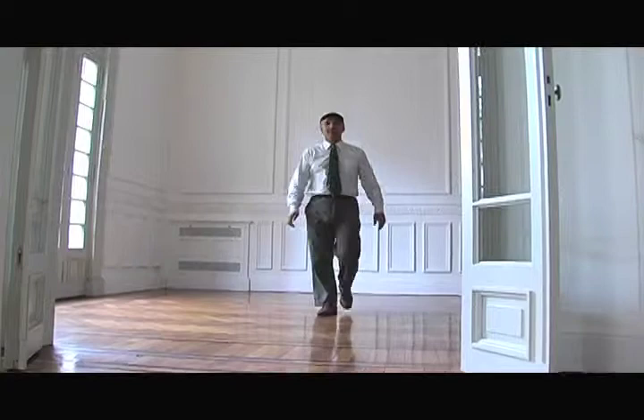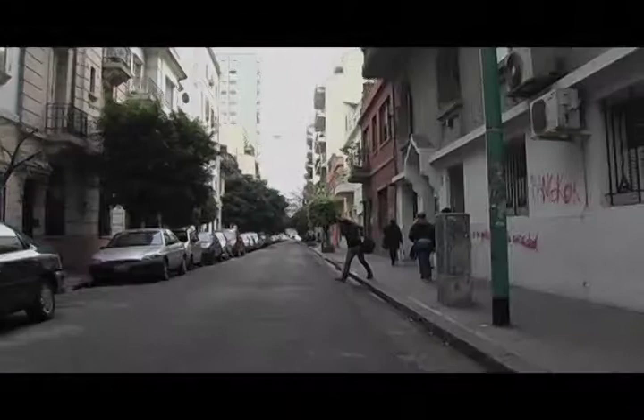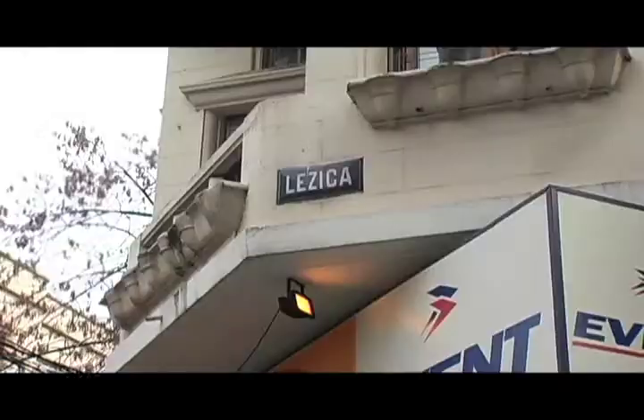Hi, my name is Pericles Econometes. Today I'm going to show you a truly amazing property in the Armagro neighborhood, one of our most historic barrios of Buenos Aires.